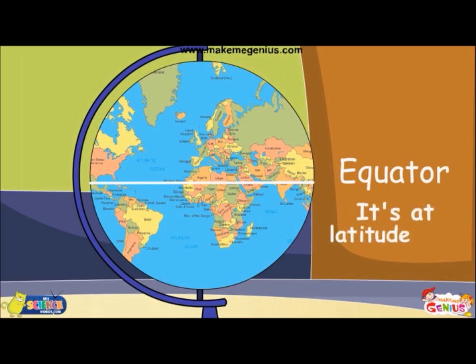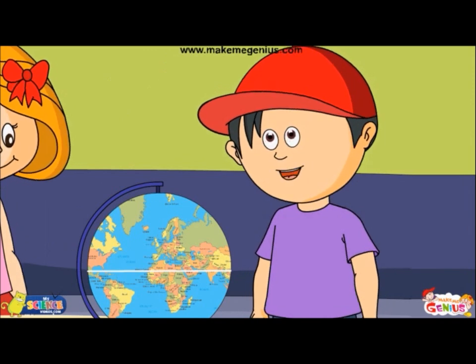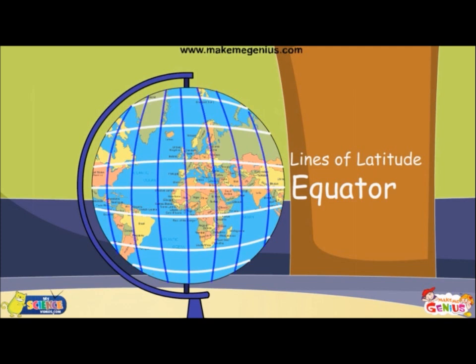Latitude? What is latitude? Look at this globe — these parallel horizontal lines on the globe are known as latitude. There are other lines too, which go from top to bottom. These are known as longitude lines. They connect both the poles.